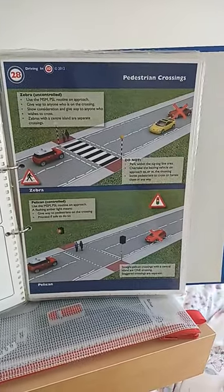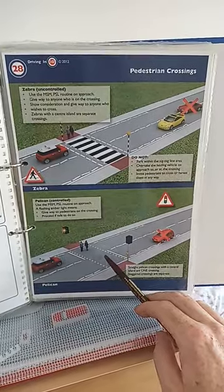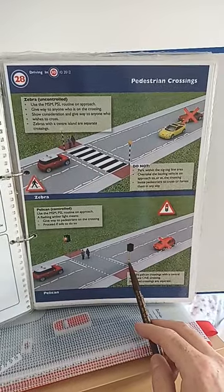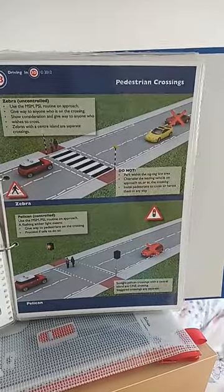These are two types of pedestrian crossings. This is a zebra crossing and this is a pelican crossing. The pedestrians will have more rights here at the zebra crossing, but here at the pelican crossing, the pedestrians will have to press the button on the control box and wait for a safe opportunity to cross the road.